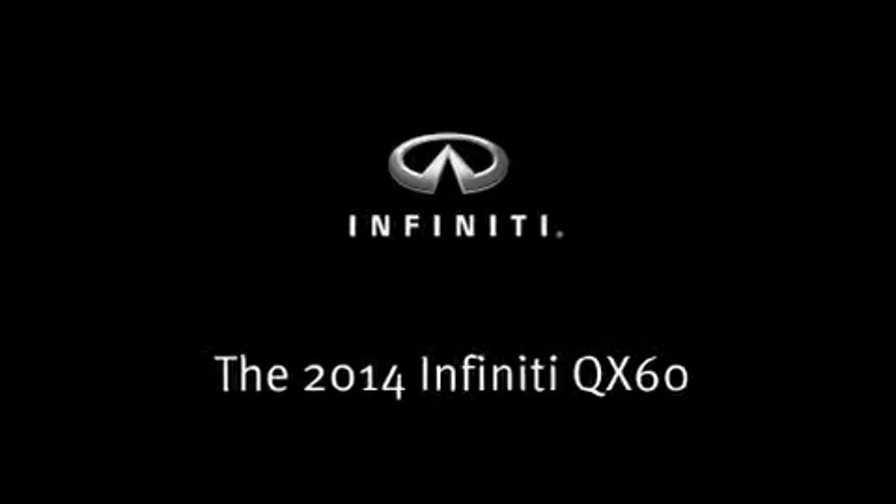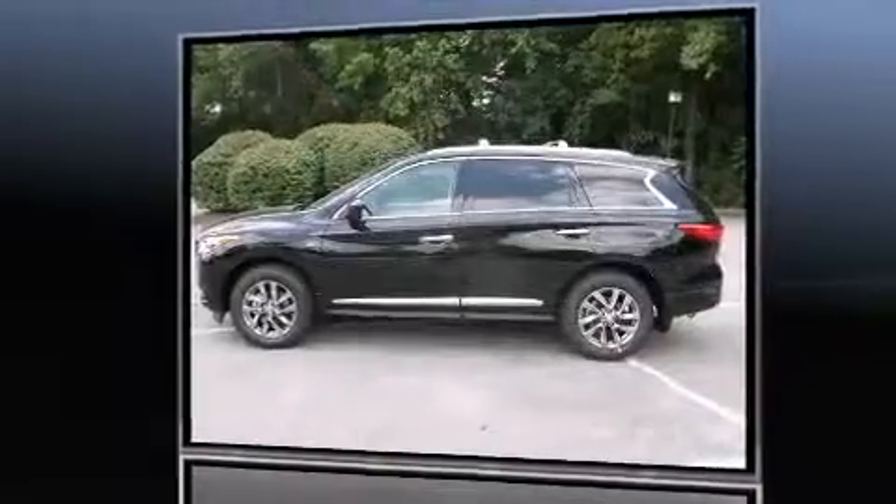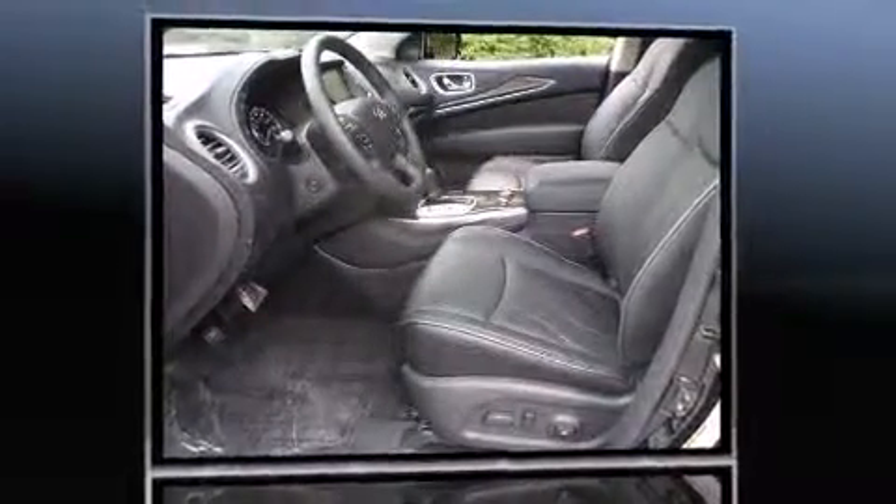Come test drive this 2014 Infiniti QX60. It features a continuously variable transmission, all-wheel drive, and a 3.5-liter six-cylinder engine.